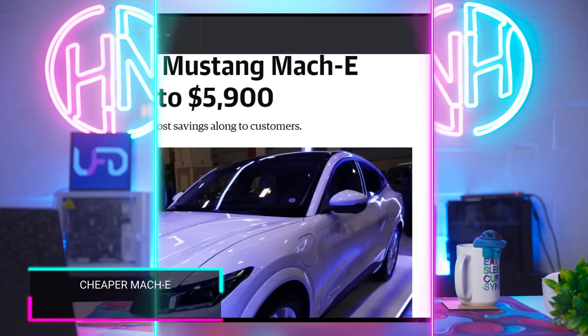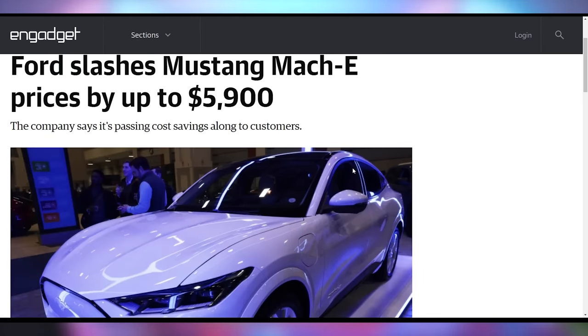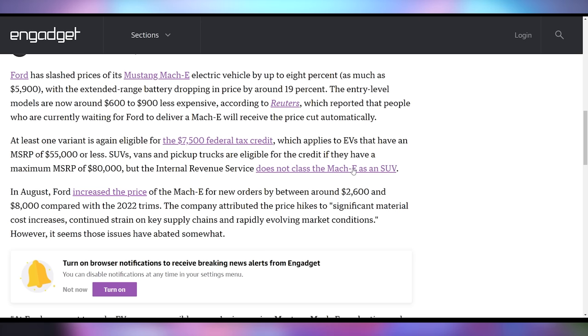If you've been eyeing an EV like the Ford Mustang Mach-E, the price just dropped by $5,900. The extended range battery version is dropping by about 19%. This is to help them stay competitive with Tesla, who recently dropped the price of their electric vehicles by thousands of dollars, and also to keep them in line with federal tax credits available until March.